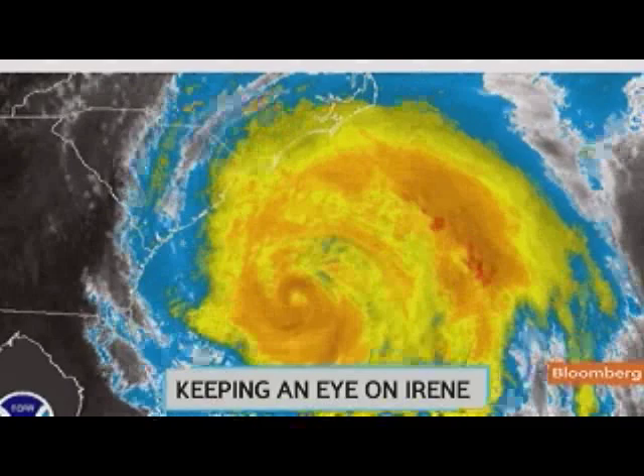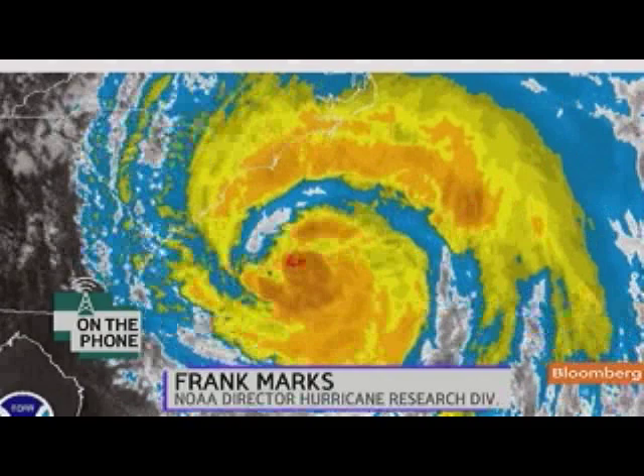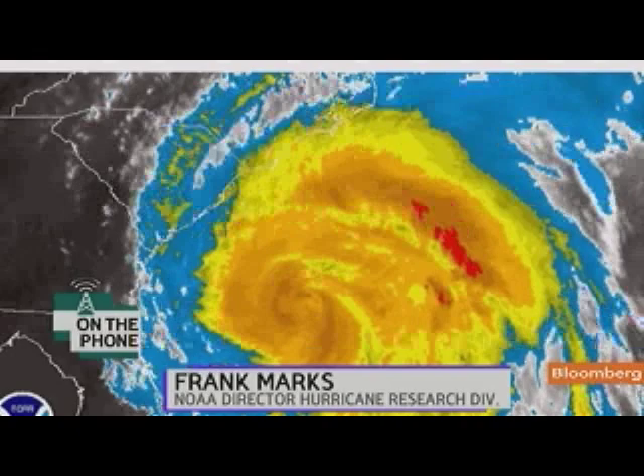Irene is about the same as it was for the last two days. It's a very large storm with a lot of wind out very far from the center, which means that there's a lot of strength in this storm — not just peak wind speed. What's really going to determine the impact from this storm is how large it is.